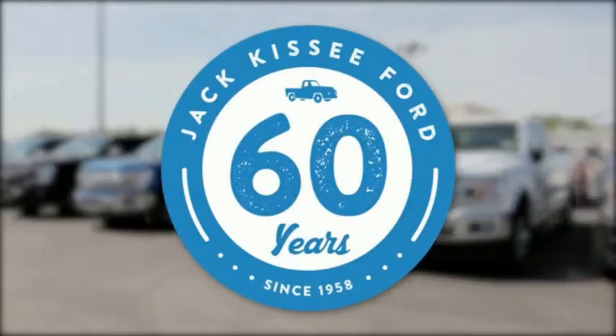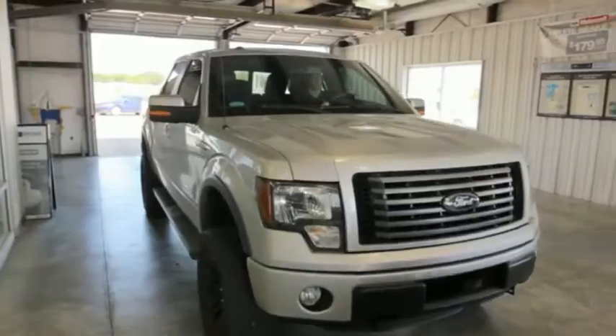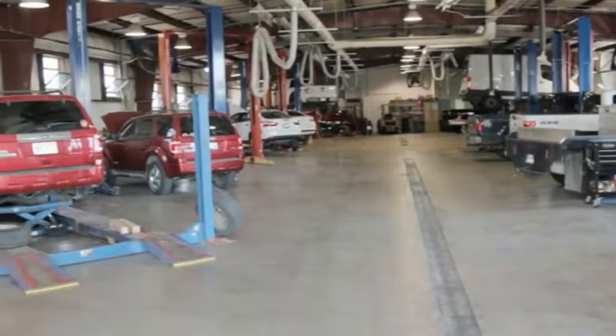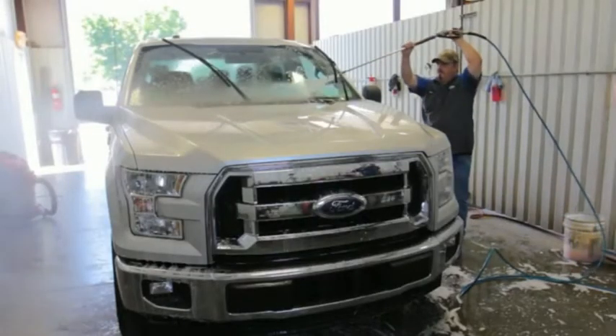We do this by giving each customer the dignity, courtesy, and honesty that they deserve — not only during the sales process, but throughout their entire ownership experience. At Cassie Ford, you will always receive the fairest and best price possible.